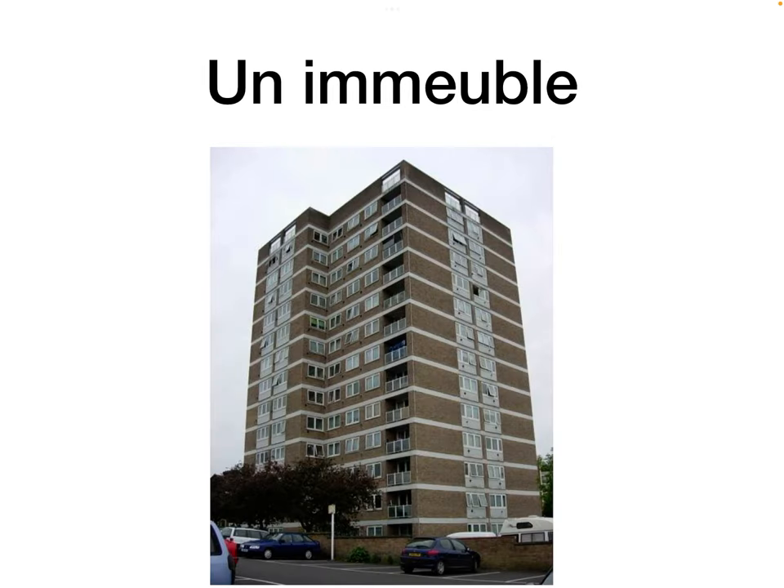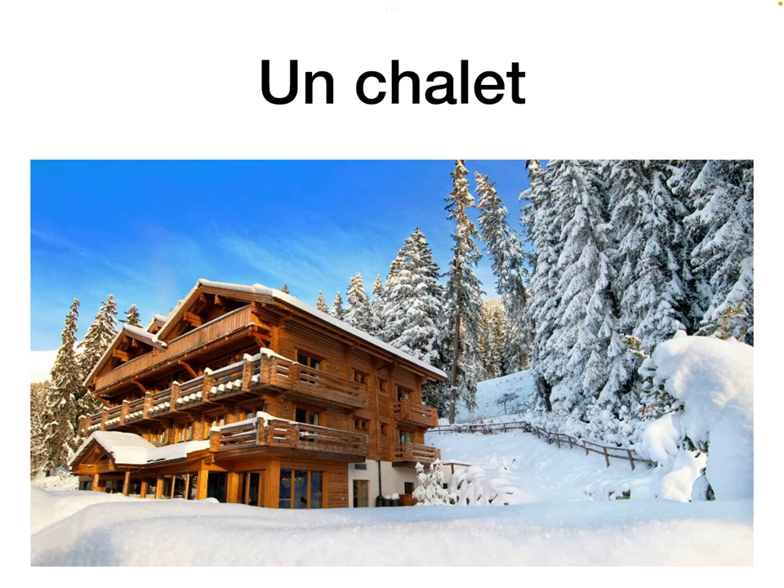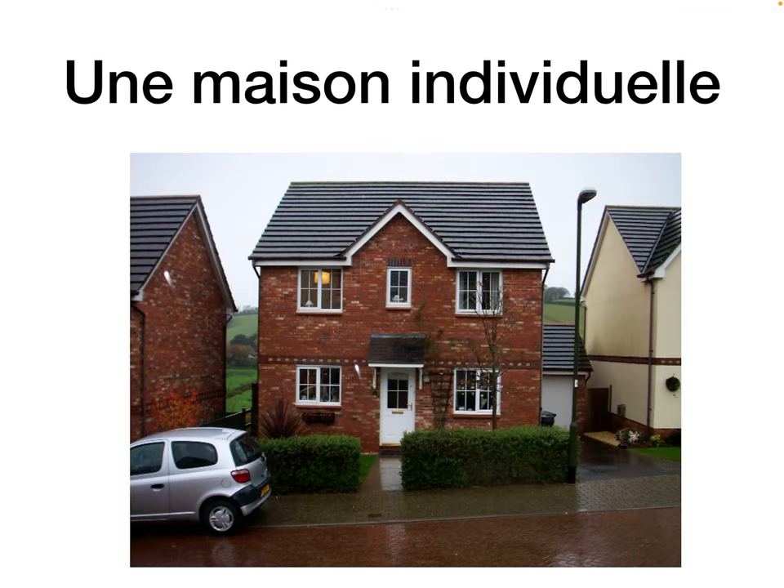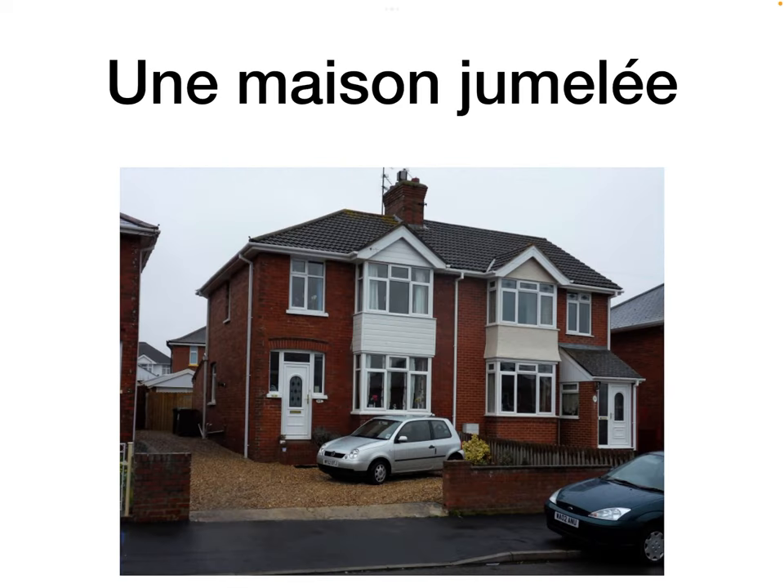Un immeuble is an apartment block or a block of flats. Un chalet is a chalet, a ski lodge. Un gîte is a holiday home. Une maison individuelle is a detached house — it's individual, out on its own, detached. Whereas une maison jumelée is a semi-detached house — jumelée would be the French for twins, so it's a twinned house.